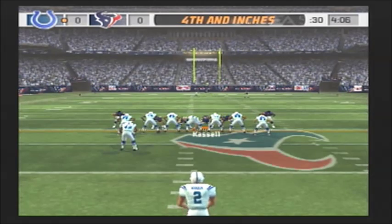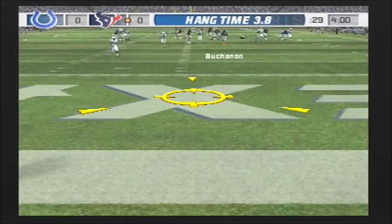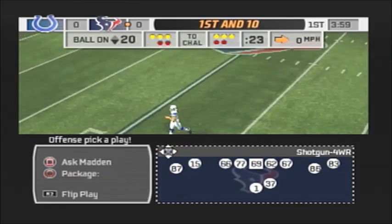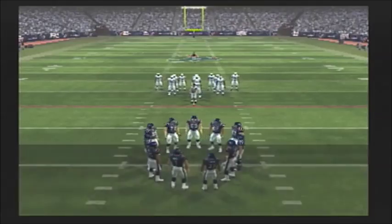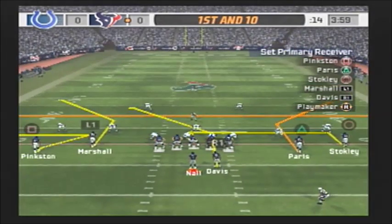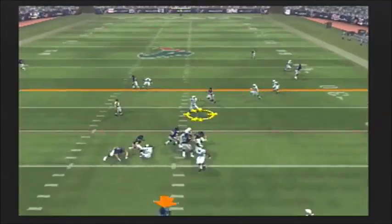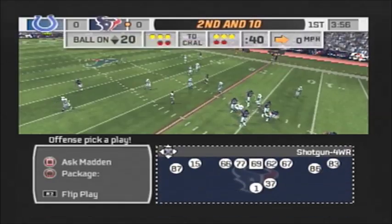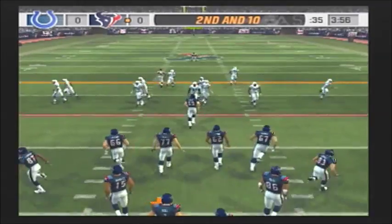Nothing happening on that drive and they'll punt it away. Past the goal line, no return here. It's first and ten. Indianapolis comes out in their nickel package, dropping back the pass on first down — it's batted away. That's just the kind of play they've come to expect from him; he always seems to make the big play just when they need him to. Stokely was his intended target.